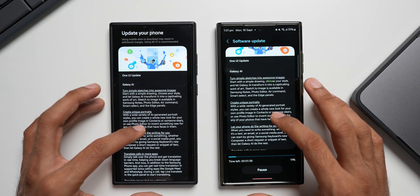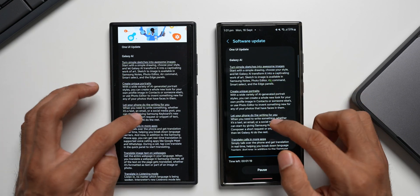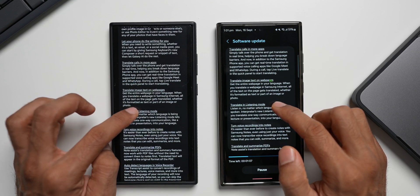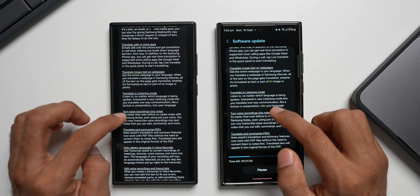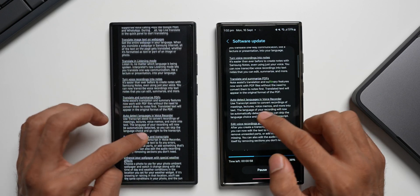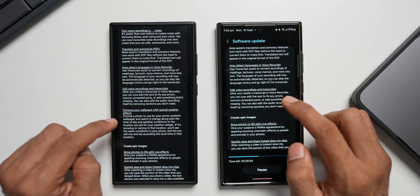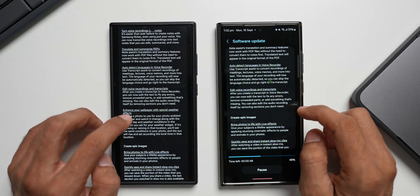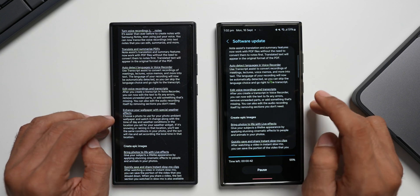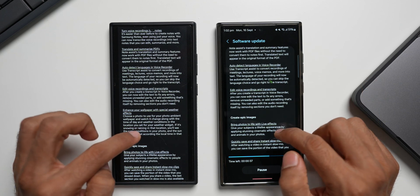Let's scroll through the features. We have: turn simple sketches into awesome images, create unique portraits, let your phone do writing for you, translate calls in more applications, translate image text on web pages, translate in listening mode, turn voice recordings into notes, translate and summarize, spell check, and edit voice recordings and transcripts. There is one feature missing on the S23 series — the wallpaper with special weather effects, also called photo ambient wallpaper. Looking at the changelog, that feature is still missing on the S23 series.